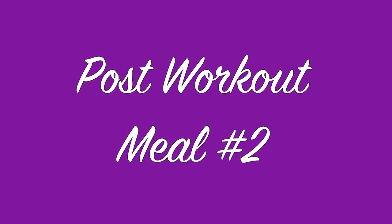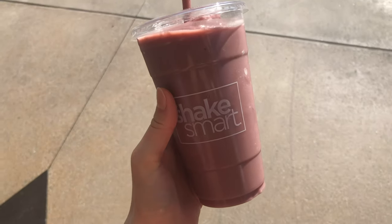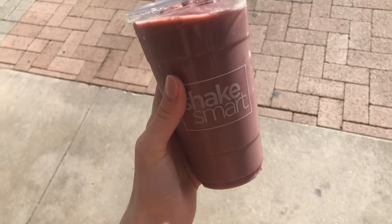My meal after my workout was a protein shake from Shake Smart, which had pineapple, banana, acai, apple juice, and vanilla soy protein in it.